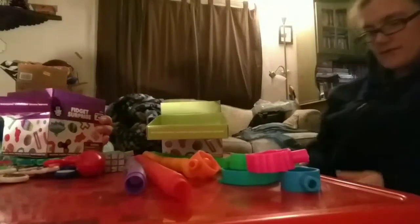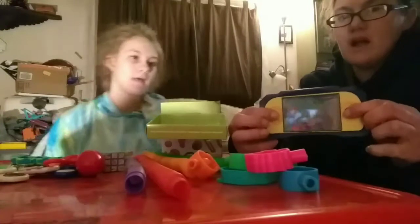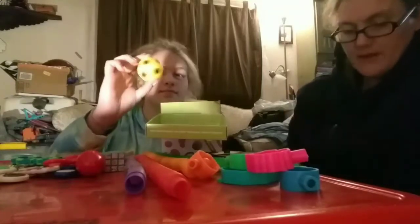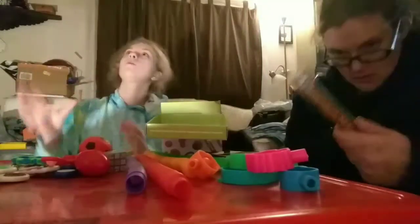Another fidget — also kind of a thing that passes time — this is actually mine. I have this for clients: the little water game. I like this. And then of course water beads, aka Orbeez.